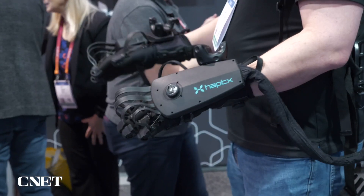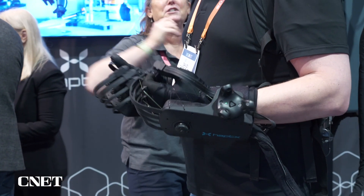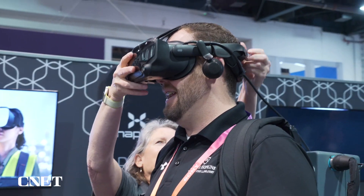HaptX's haptic gloves have been available for years. I just never got a chance to try them — the pandemic happened. These are almost $80,000 for these crazy rigs that you really can't experience almost anywhere else.